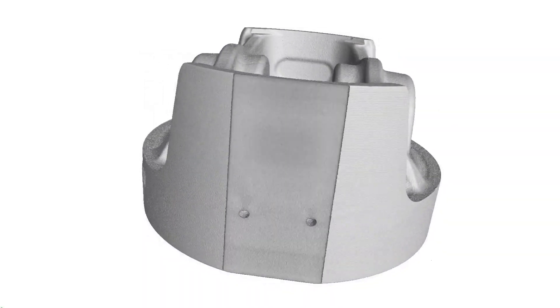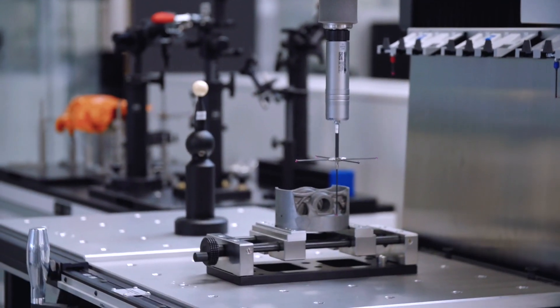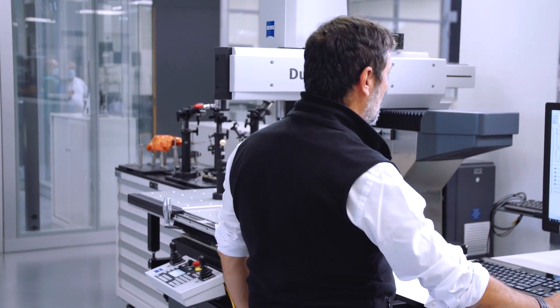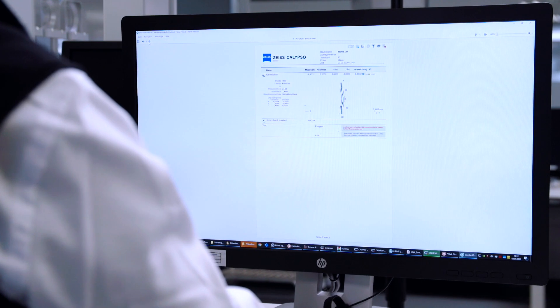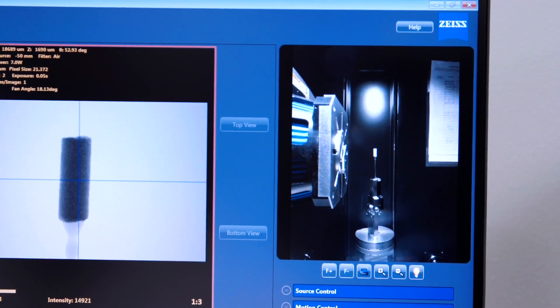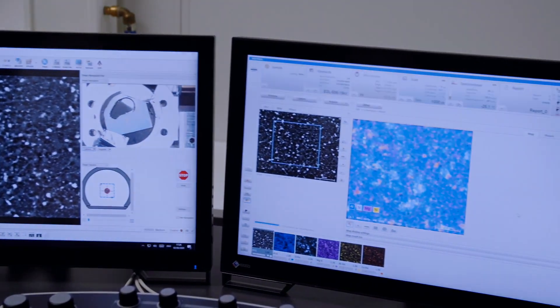In the next step, X-ray CT and a coordinate measuring machine are used to check the surface quality and dimensional accuracy. This is decisive for subsequent correct assembly. Crucial in all process steps and at the core of Zeiss quality management: all measurement data is collected, linked, and evaluated centrally. This creates an overall picture, and correlations between the individual steps in the manufacturing process become apparent.